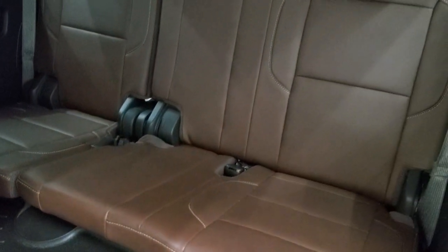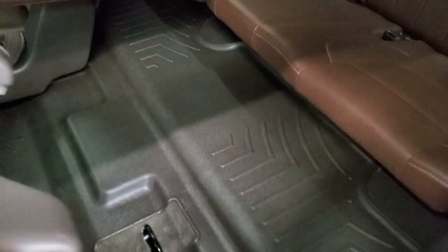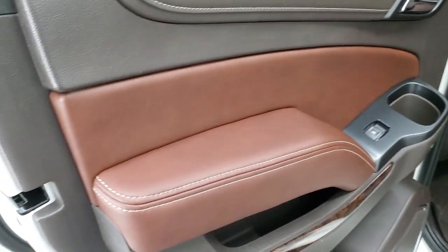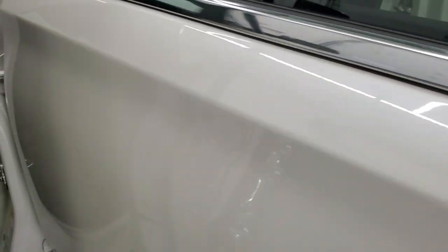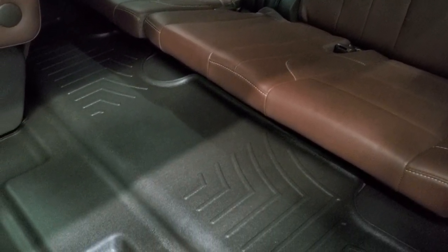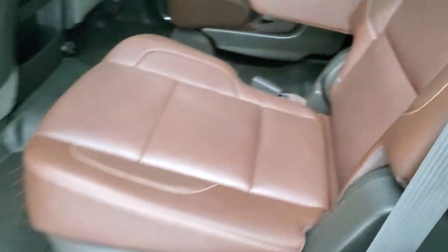Third row seats are in excellent condition as well — no rips or tears, and the WeatherTech floor mat is keeping your carpeting looking like new back here. Those seats go down and up like so. The bottoms of the doors all look really good on this vehicle.